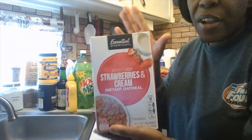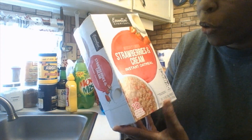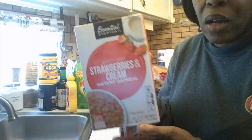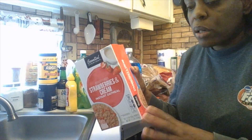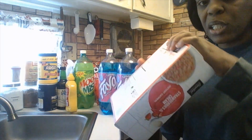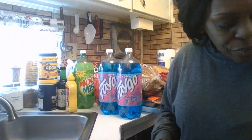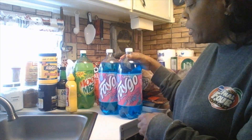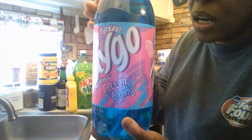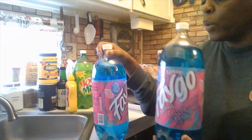This is by their brand Essential Everyday — it's the strawberry and cream instant oatmeal that Hamilton wanted for breakfast or to take with him to work at night when we start our new jobs. He wanted to take this as a snack at work, so I got that for him. And then we got the Faygo — this is his favorite, the delicious cotton candy flavor. We have two of these.